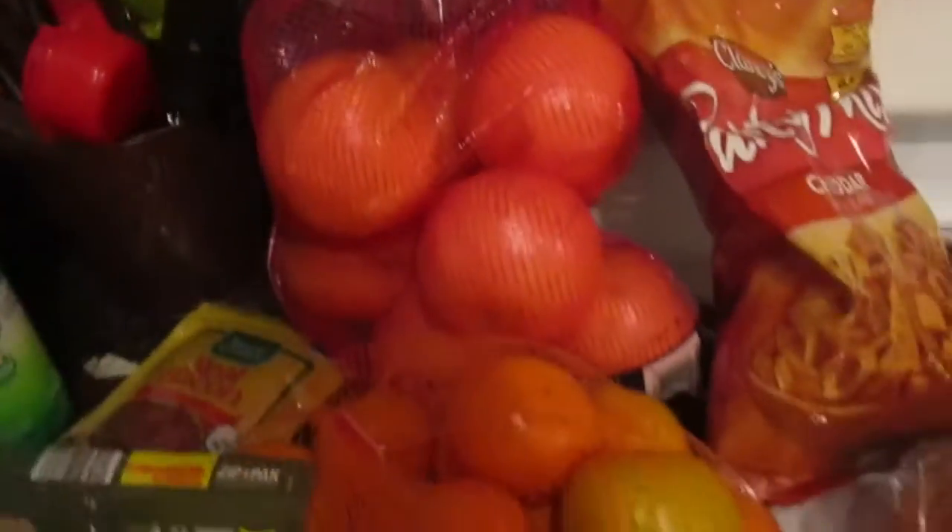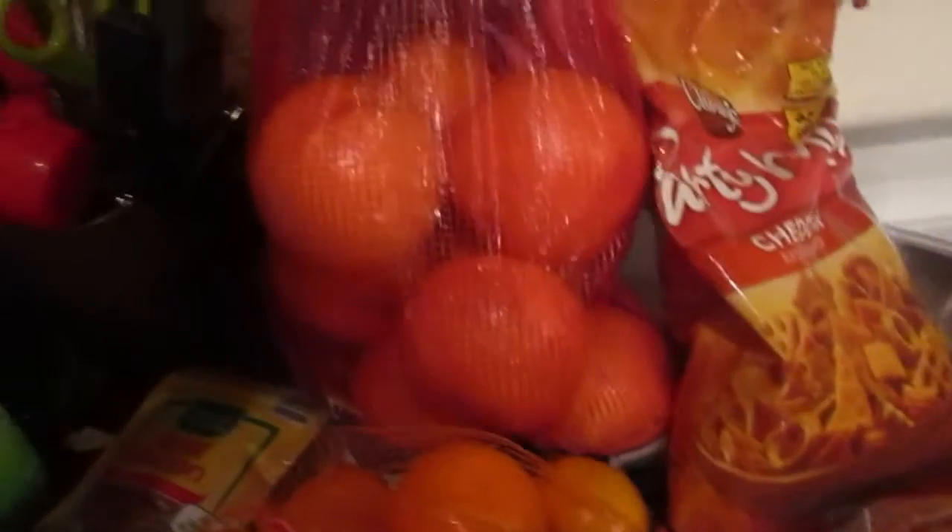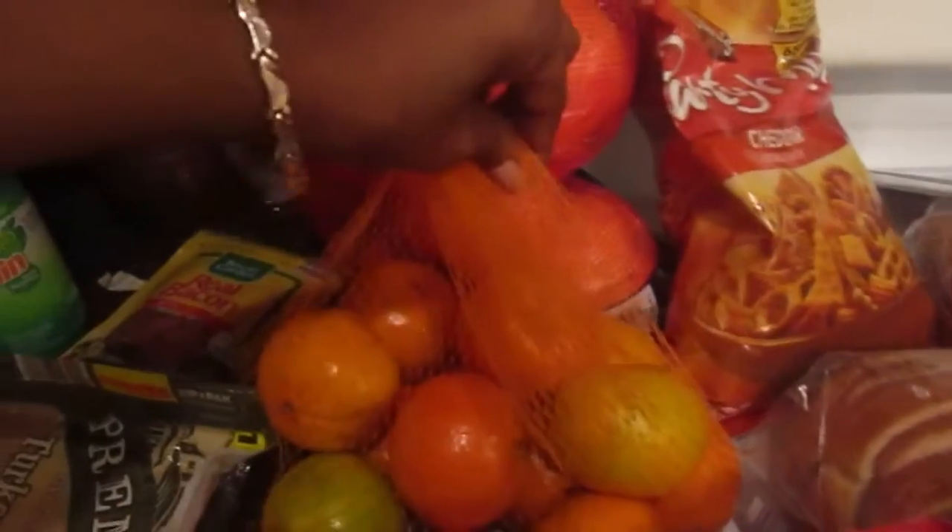Their grapes are always good — all the fruit is always good and fresh in my opinion. I got a big bag of grapefruits this time and a small bag of navel oranges. I love their turkey bacon, love their turkey breast — I use that for my omelets. I got their Febreze Gain scent, and that was roughly about two bucks and change.